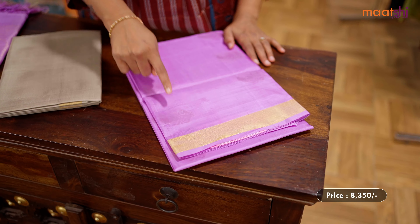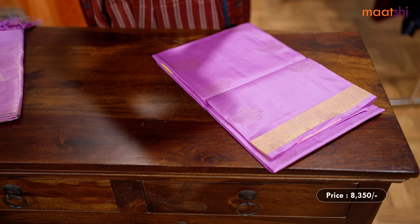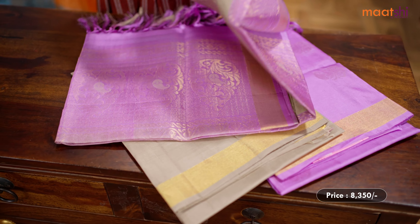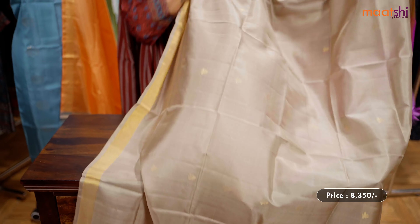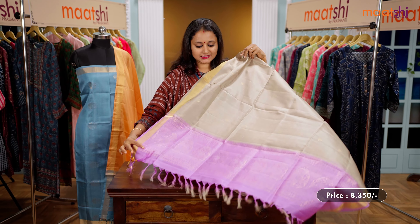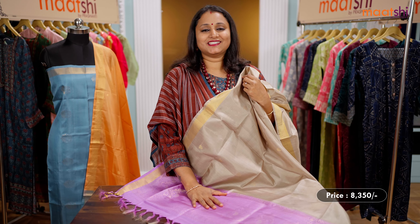The next one is a classic color combination of lavender with gray. A beautiful top with simple paisley zari woven buttas that run throughout, with kadhi zari border. A contrast pure silk bottom in gray, and a beautiful double color gray with lavender dupatta featuring zari buttas throughout, zari borders on either side, and towards the bottom part of the dupatta, a rich zari woven pattern in lavender. This set is priced at ₹8,350.